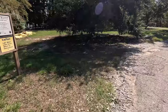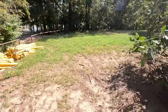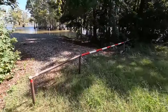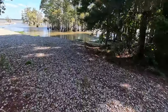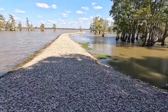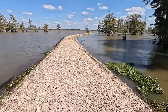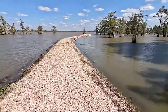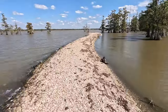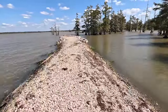Let's go out on that jetty. Giant salvinia is in this water — that's likely what the boom is intended for, to keep the giant salvinia out of the cypress trees. You can see the giant salvinia growing right there.